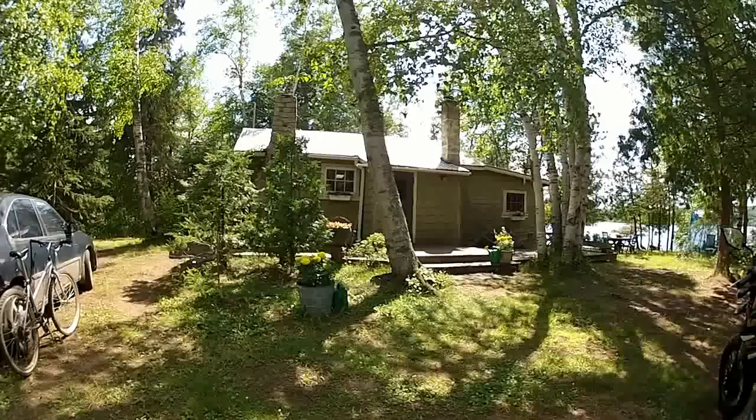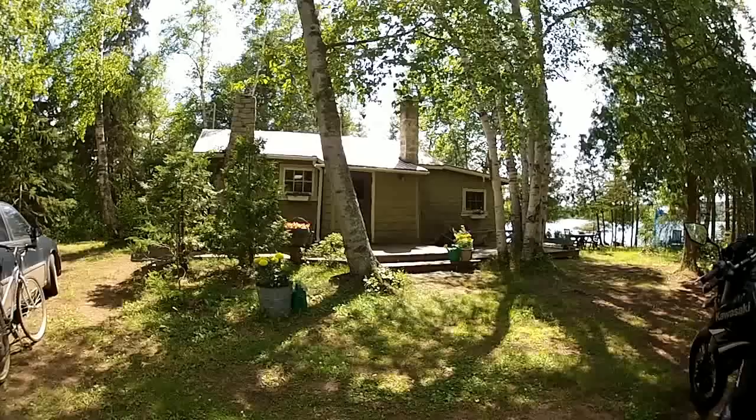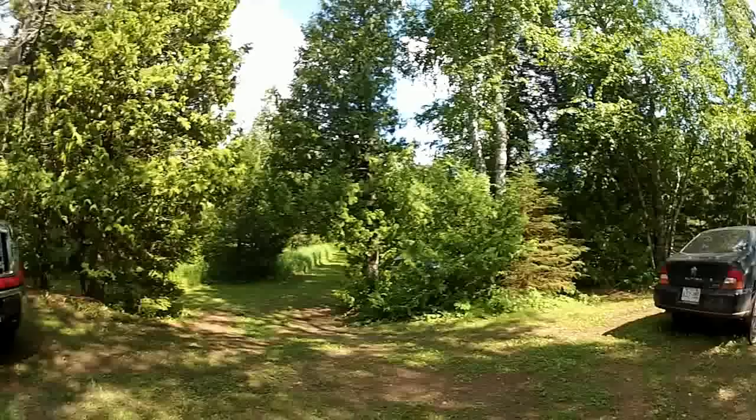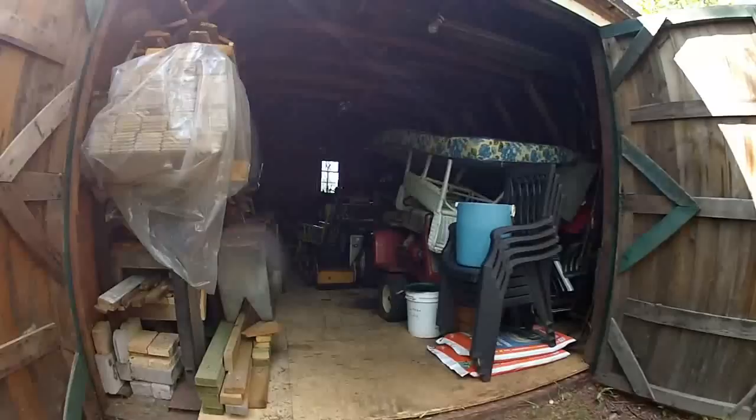It's a nice mix of modern and rustic. It's a really old cottage, built in — I think the 40s or something like that. But it's been upgraded to have electricity and such. But it still uses an outhouse. There's no phone, no internet. But cell phones do work out here with a particular cell phone provider.